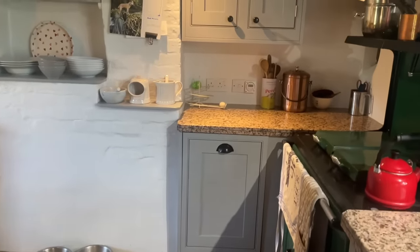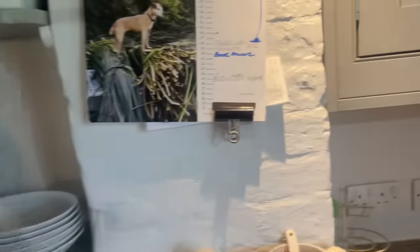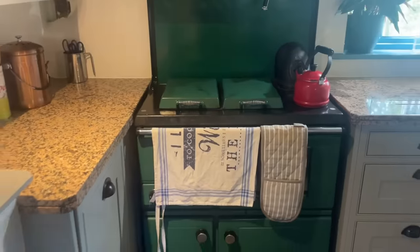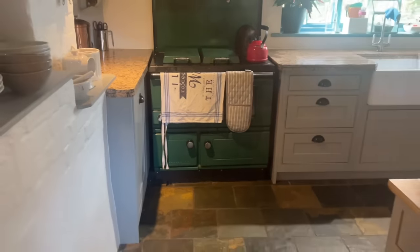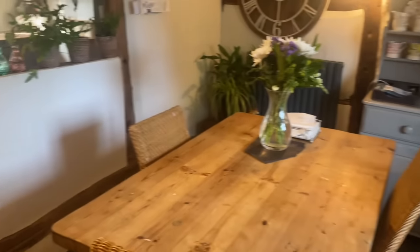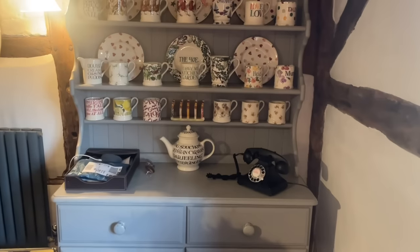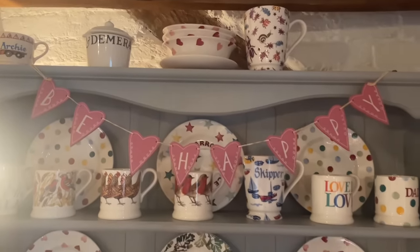I've already done a tour of the downstairs of the cottage, but I thought I'd just give you a quick refresh. We've just been through the utility room, the kitchen, into the breakfast room. The breakfast room has my Emma Bridgewater collection, or the majority of it.